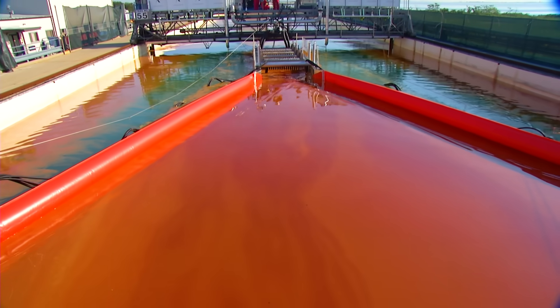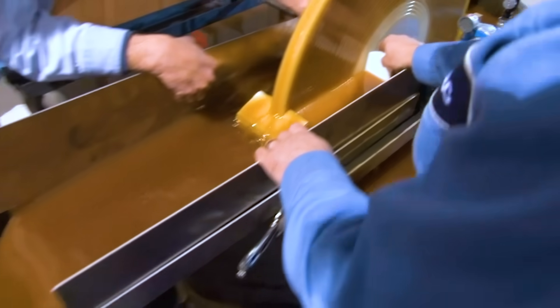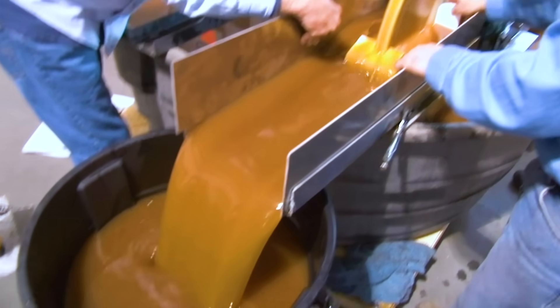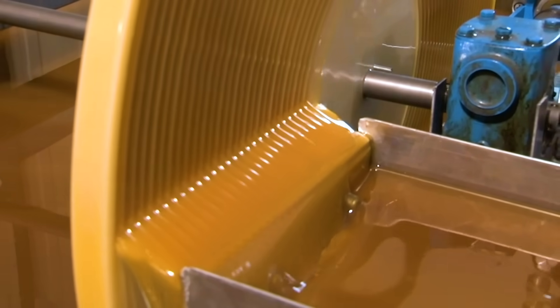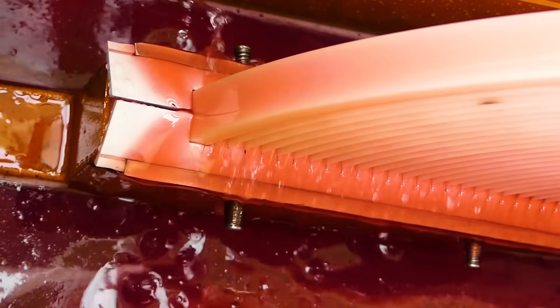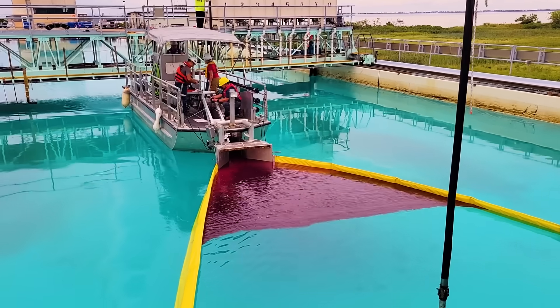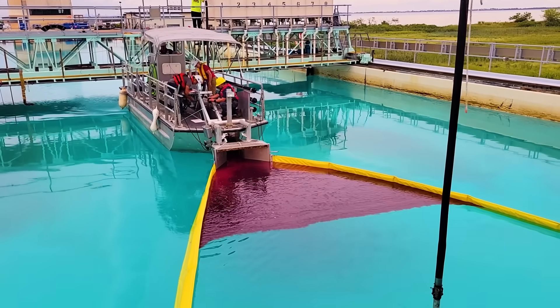The spinning discs pull oil out of the water, then the oil is scraped off the disc into a trough to be pumped away. We realized we could see 60 to 70 gallons per minute out of one disc. We knew the bar was set at 2,500 gallons per minute, so we knew how many discs we needed to exceed that, and we went for double that. By the end of the competition, Elastec achieved an impressive oil removal rate of 4,760 gallons per minute with an 89.5% efficiency, winning them the competition and more than tripling the industry's previous best solution.